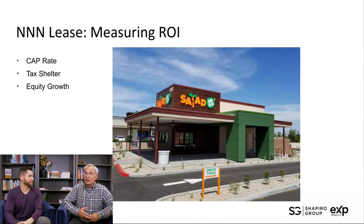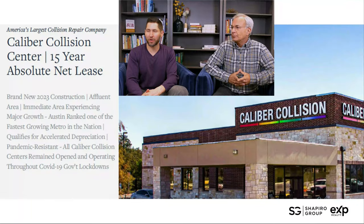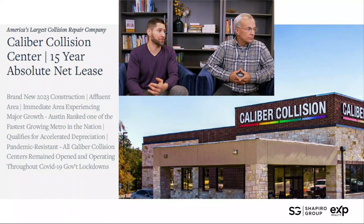ROI — we like to calculate it. There are a lot of different ways to do it. We're going to talk about cap rate, give a nod to tax shelter, and wave at equity growth as we race through this analysis. We'll let the next couple of slides do the heavy lifting. This example is for a Caliber Collision property, and the beautiful thing is it's a brand new building.